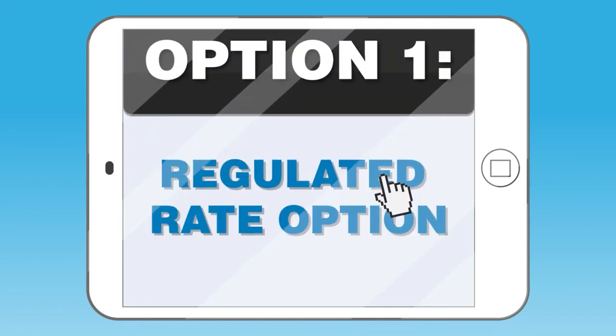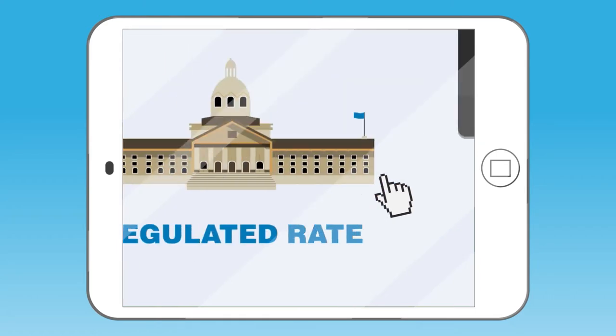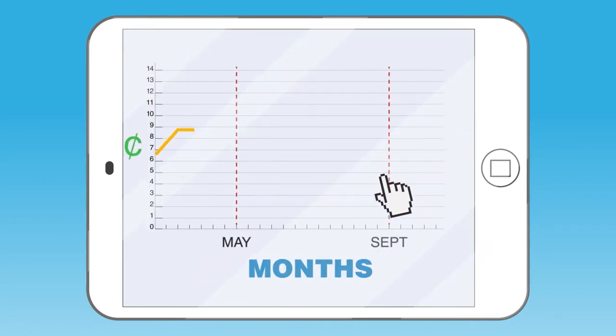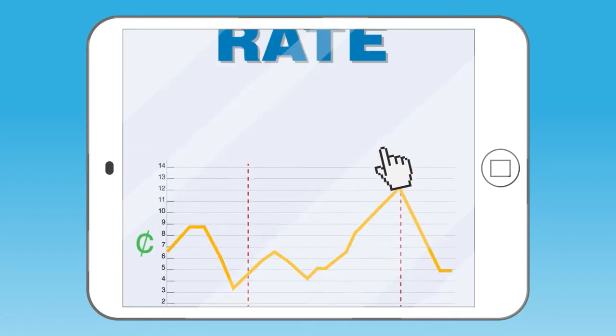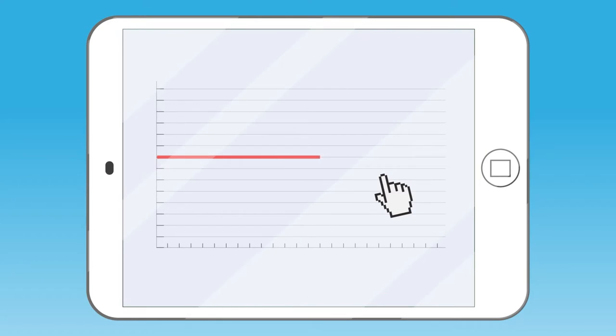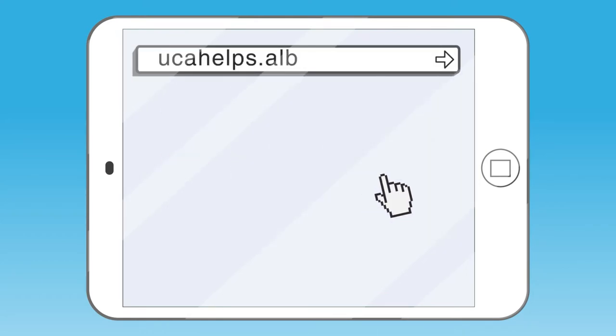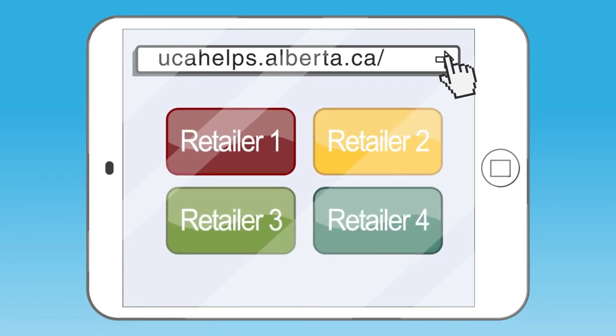Some offer the default rate, otherwise known as the regulated rate option. The Alberta Utilities Commission regulates this rate, and it changes monthly based on market price. Your other option is a fixed-rate competitive contract, where you pay the same rate for the duration of your contract. There are many competitive retailers out there, and Alberta's Utilities Consumer Advocate can help you make an informed choice.